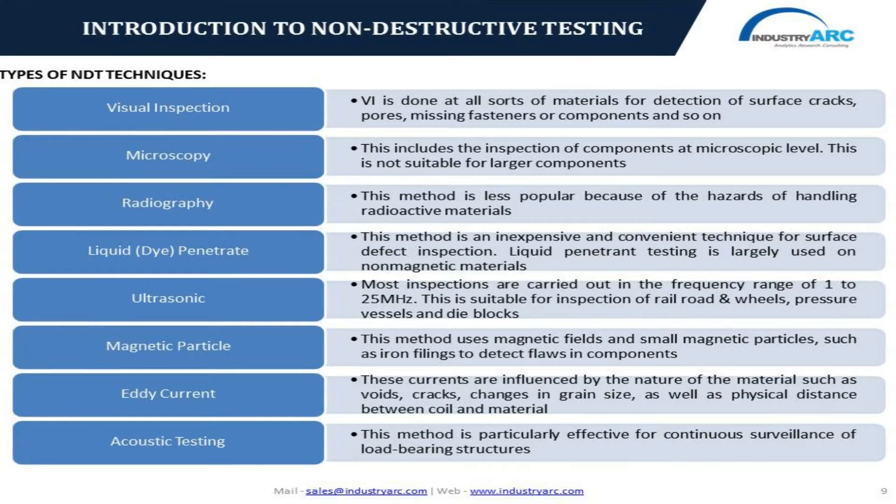Looking in detail at each of the NDT techniques, starting from visual inspection: visual inspection is usually performed on all sorts of materials ranging from plastics and alloys to ferromagnetic substances. The prominent applications include identification of large cracks, missing fasteners, missing labels of code approvals, and dents. Microscopy examination includes analysis of materials at the microscopic level to identify minute cracks or voids not possible through visual inspection; however, it is unsuitable for the analysis of larger structures.